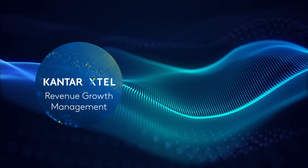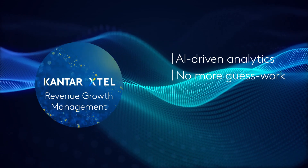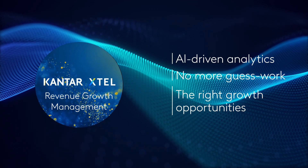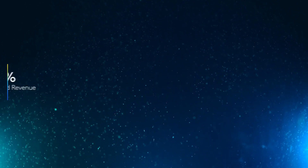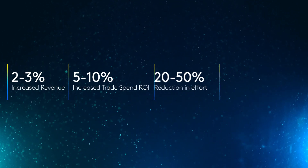Unlock the power of RGM — AI-driven analytics take the guesswork out of the promotional investment equation and align your RGM, finance, and commercial teams around the right growth opportunities. The benefits are clear and greatly outweigh the investment: see increased revenues and higher ROI.